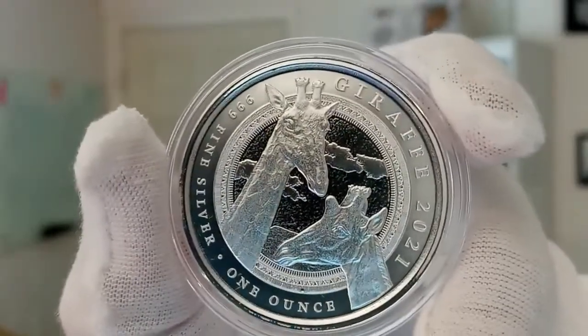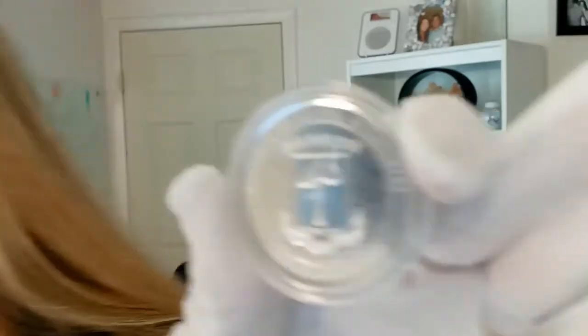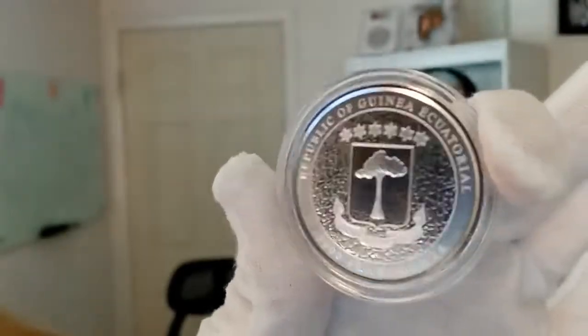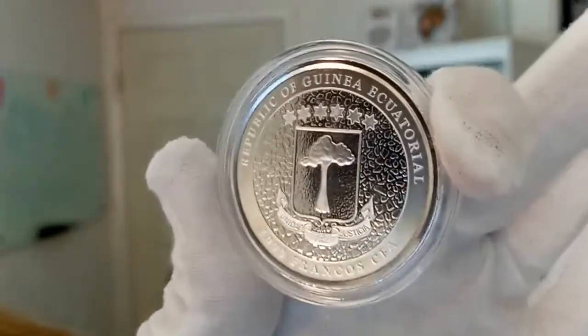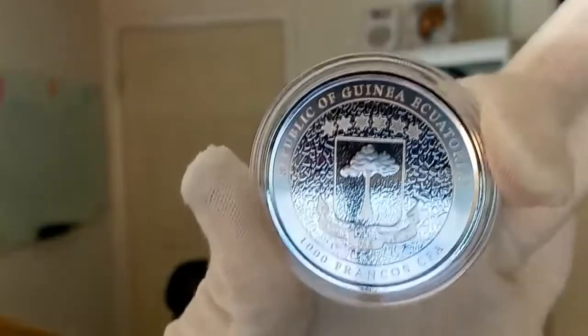Absolutely beautiful. Go ahead and flip this around and show you the other side, because I love what they've done with the other side as well. On this side, you have the coat of arms of the Republic of Equatorial Guinea.